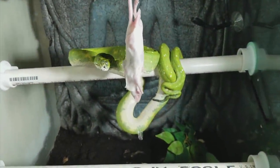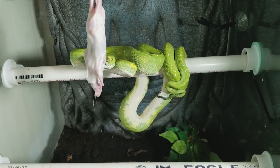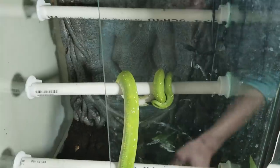Well, it was a tough race last week, but the green tree python was the winner. So this is Cruella. This is our most recent green tree python. She was actually the one in the unboxing video that's on our channel from not too long ago.